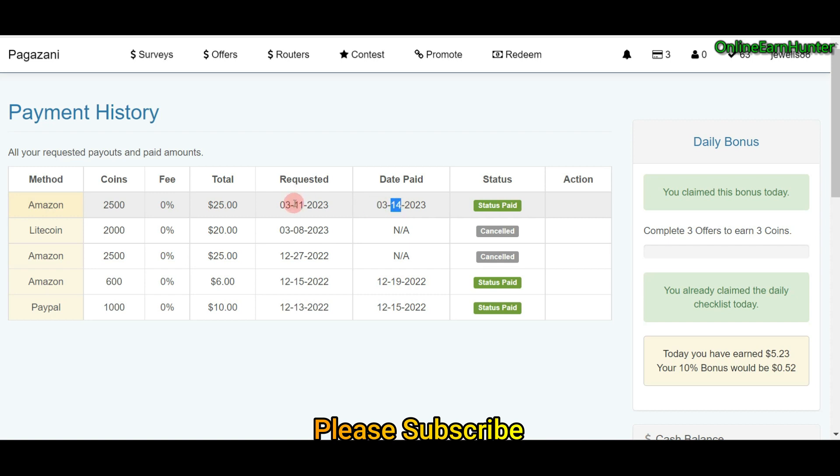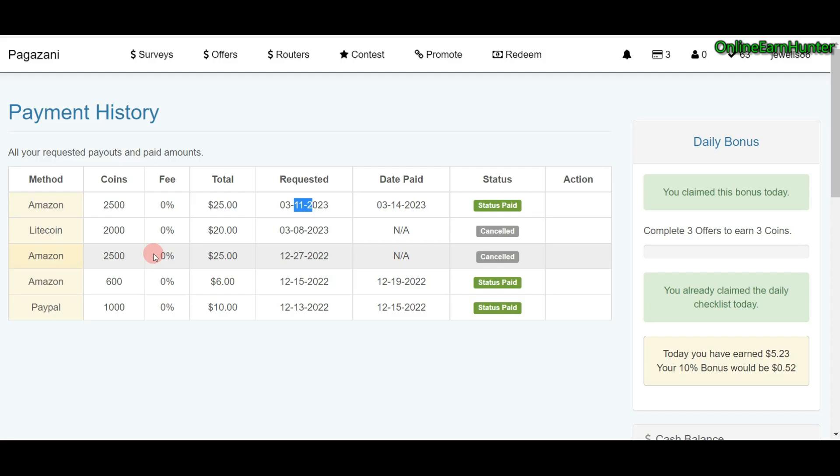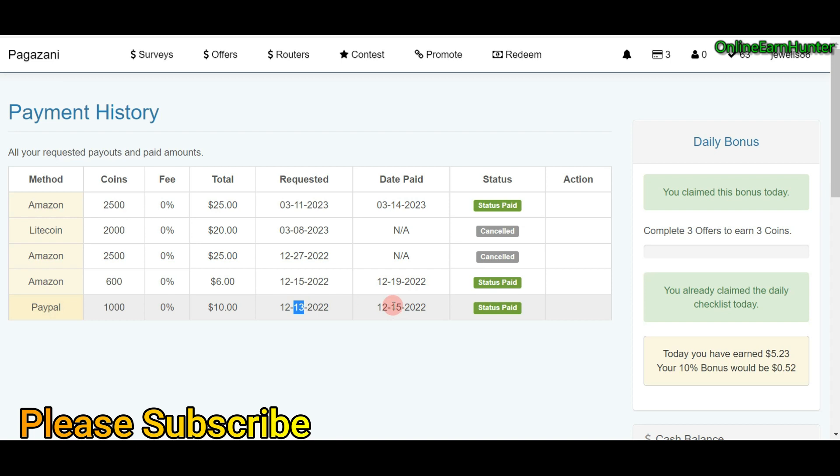For PayPal, the last time I requested was on December 13, 2022, and it landed on December 15, 2022, so it took around two days. For Pagazani, PayPal and cryptocurrency payments take around two days, but Amazon gift codes take around three days.